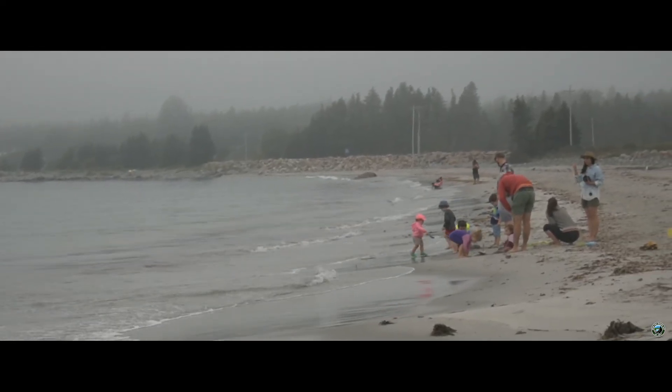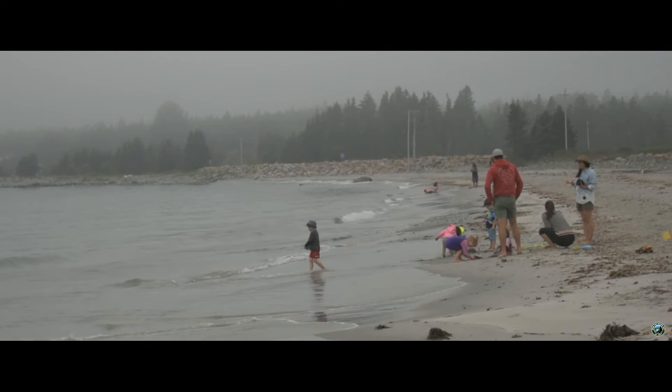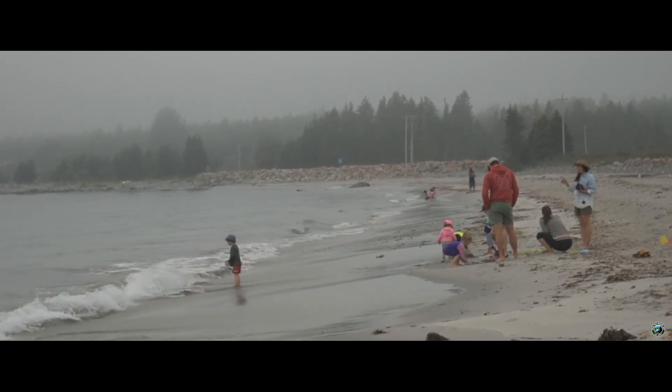But if you were looking for something a little more popular, you'll want to head to Queensland Beach — the subject of our next video.